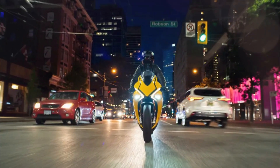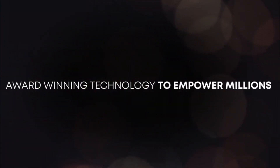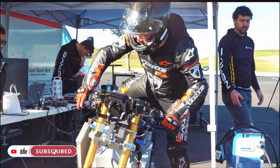Canada MSRP pricing available in Canadian dollars at dealer. Europe and UK MSRP pricing in GBP, on the road including 20% VAT. Thank you for watching — don't forget to subscribe, like, and share.